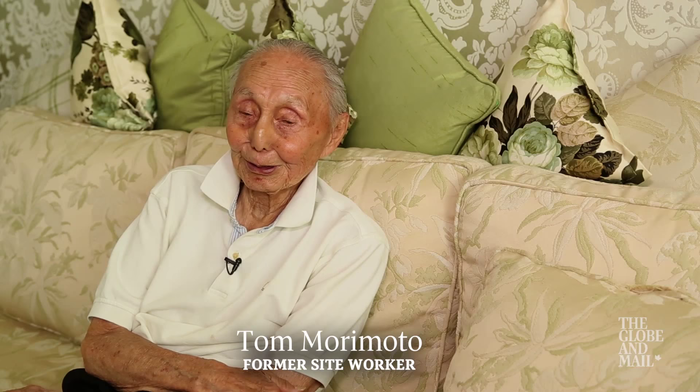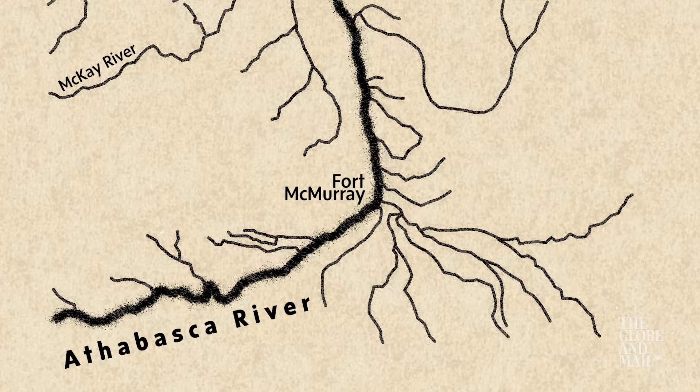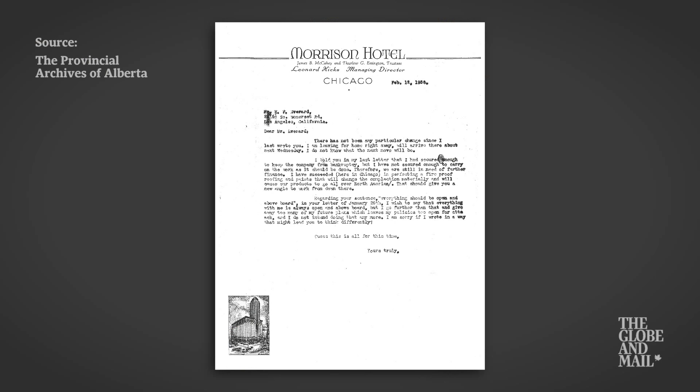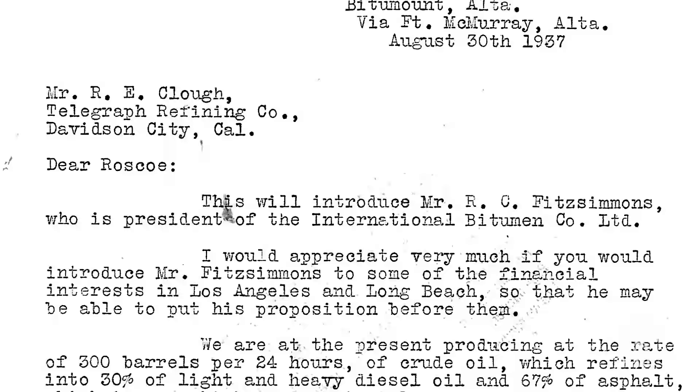My name is Tom Morimoto. I am 97 years of age. When I was 19 years old, I was offered a job as a radio operator on the Athabasca River. They offered me $40 a month, and I turned that job down to go to Richmond because they were offering me $60 a month. Of course, I lost out because I never got anything. Fitzsimmons was running around the country trying to raise money, and I guess he wasn't very successful. They were trying to turn a profit and get somebody interested in investing into the technology.